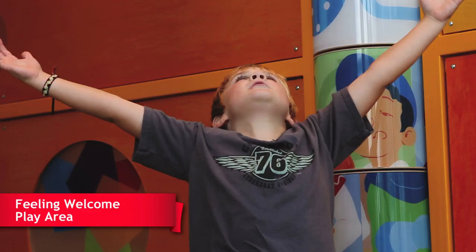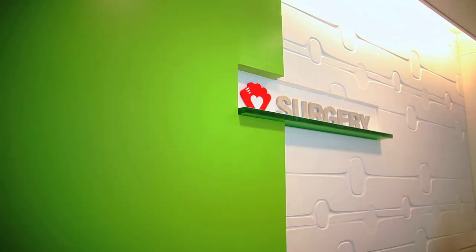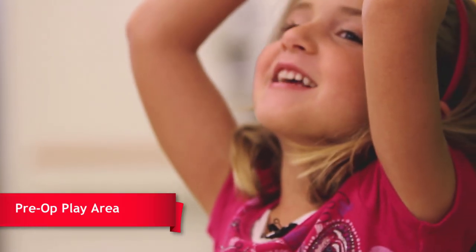What I like the most are the operating rooms, because they are state of the art.